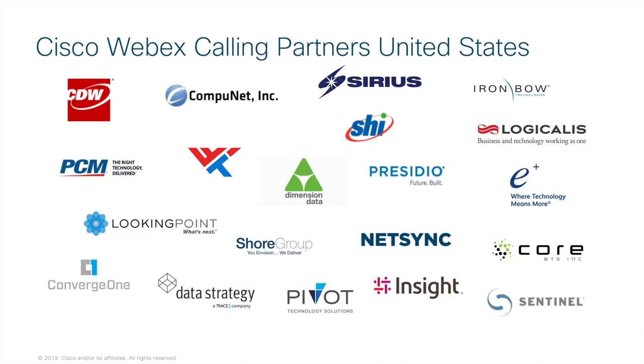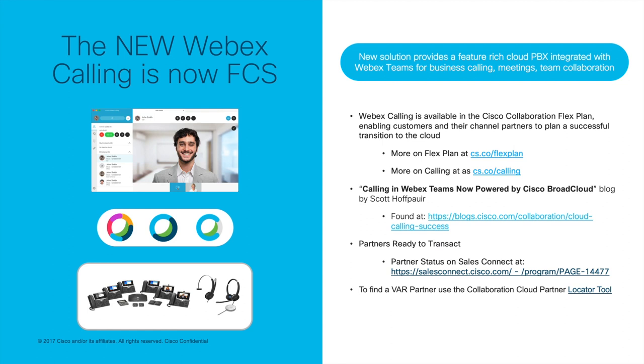Here is the list of the 20 current EPE partners in the US certified to sell Webex Calling. EPE was our early partner engagement that started with these first 20 partners, and the number of certified partners ready to transact Webex Calling will continue to grow as many are currently working to complete the required courses. You can find the list of partners using the Collaboration Cloud Partner Locator tool, and you can also view partner status on Sales Connect. For more information on the Flex plan, visit cs.co/flexplan. You can also learn more about calling at cs.co/calling, and check out the blog post on calling and Webex Teams written by Cisco's Scott Huffbauer.